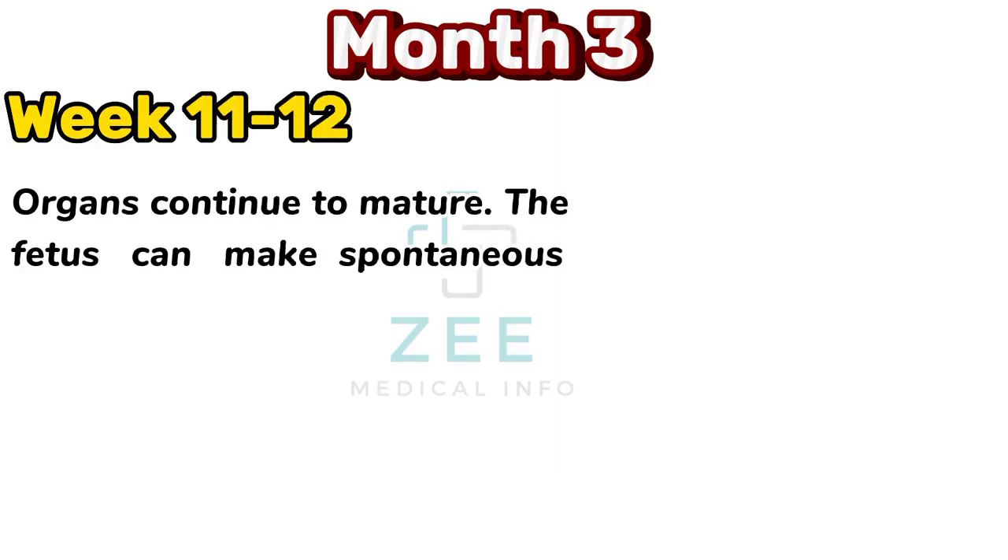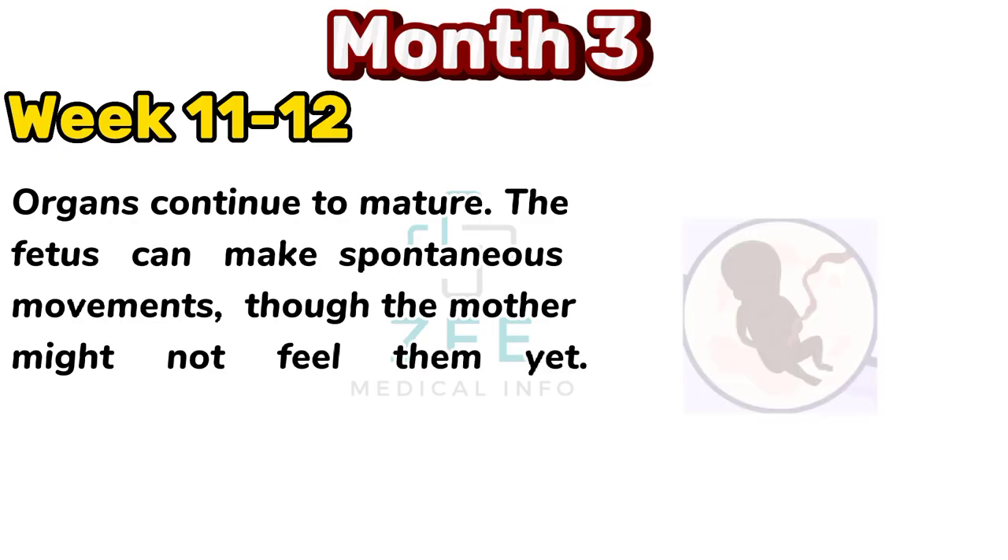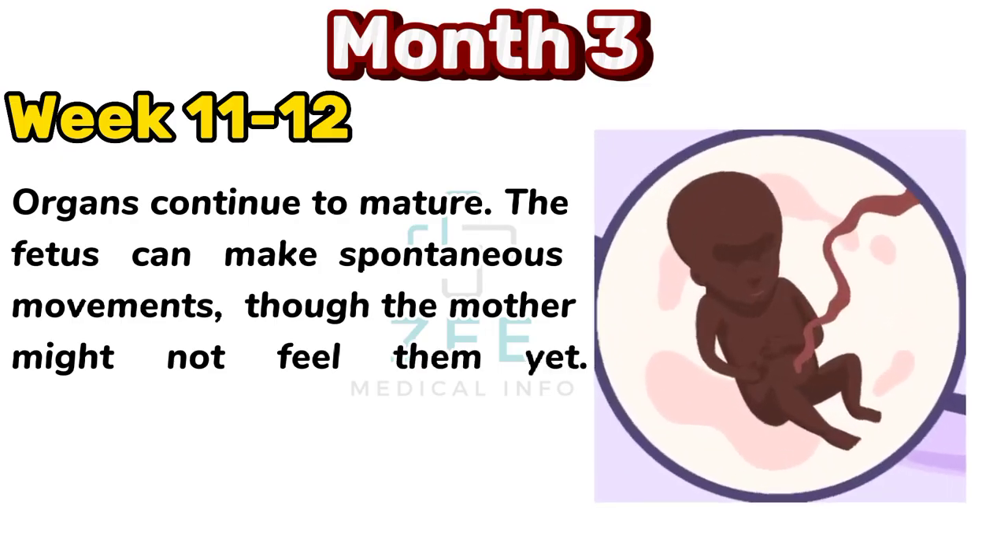Organs continue to mature. The fetus can make spontaneous movements, though the mother might not feel them yet.